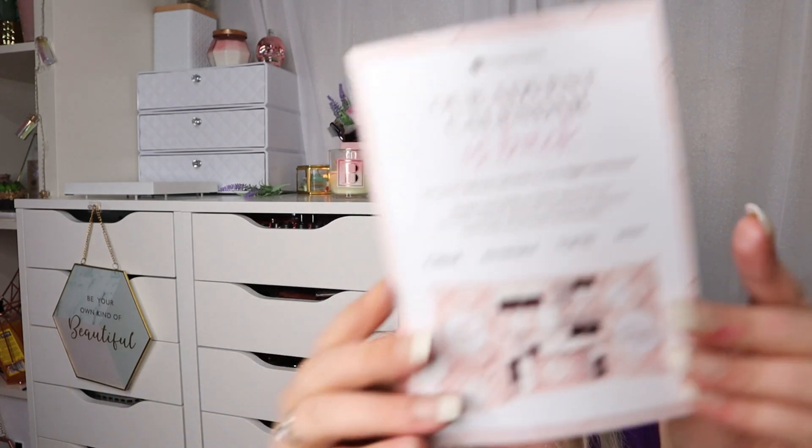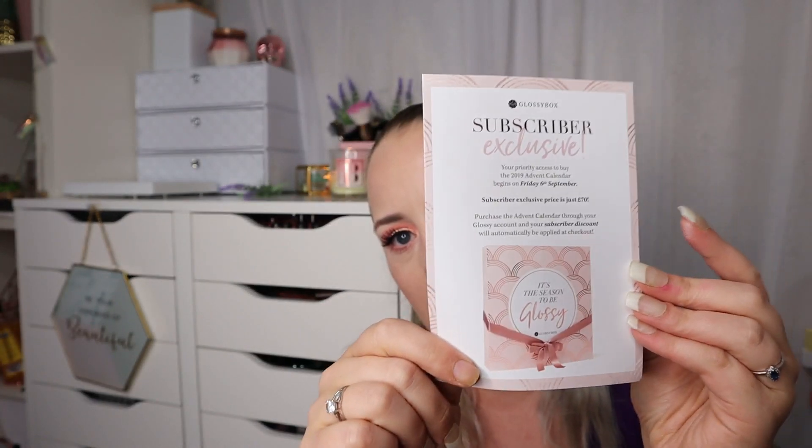Something has just fallen out — it's an advert telling us about the advent calendar, saying it's available for pre-orders on the 6th of September and it's £70, but subscribers will get it cheaper. I have pre-ordered mine so I can't wait for it to come.